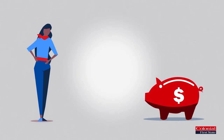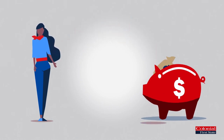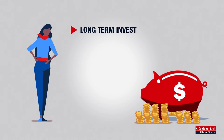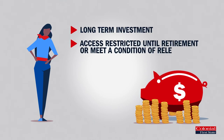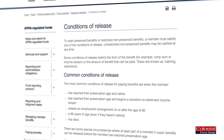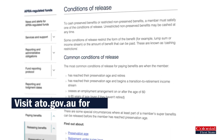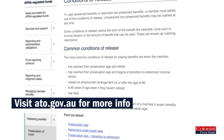This strategy is potentially a great way for you to boost your super, but it is important to remember that super is a long-term investment and you will not be able to access it until you retire or meet a condition of release. There are also conditions and eligibility criteria that may apply, so it is worth visiting the ATO website for further information.